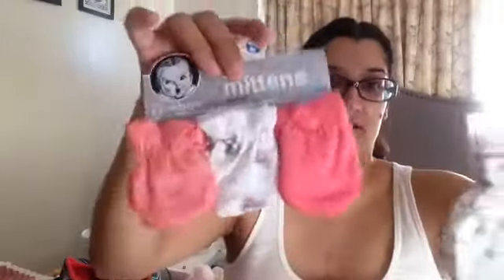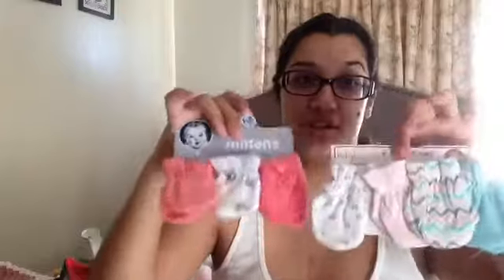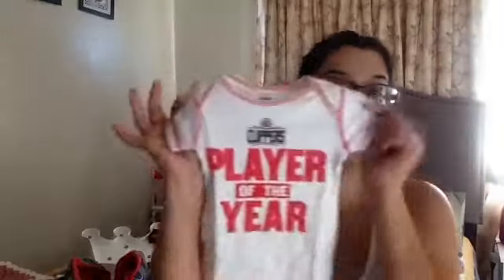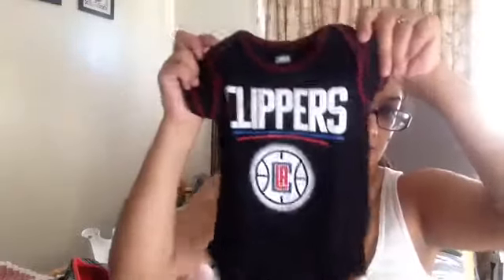Both of my sisters each gave me a pair of little mittens — I don't want her to scratch herself like crazy. There's also a Clippers onesie, and I'm worried about having enough onesies because I know babies go through them like water since they pee, poop, burp, and throw up. There's another Clippers one — it was actually a set of three, including a black one.